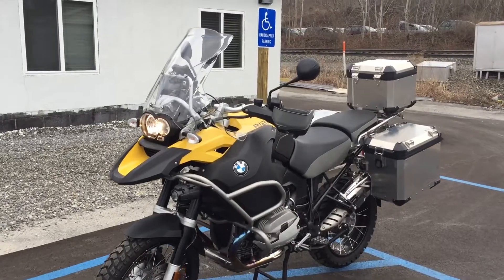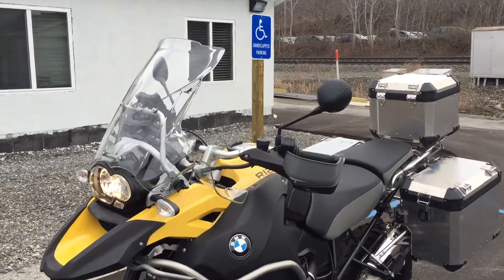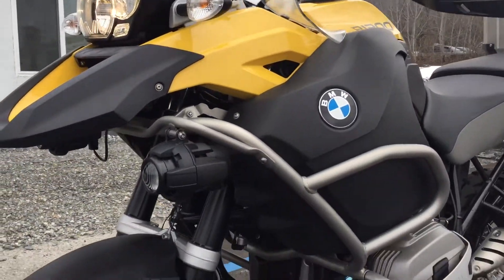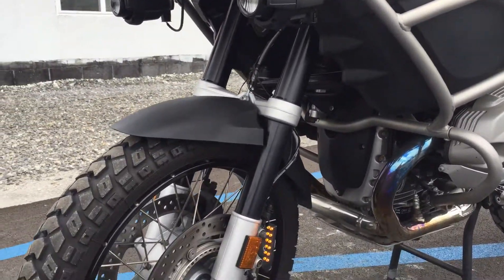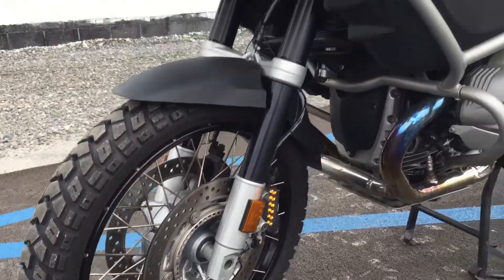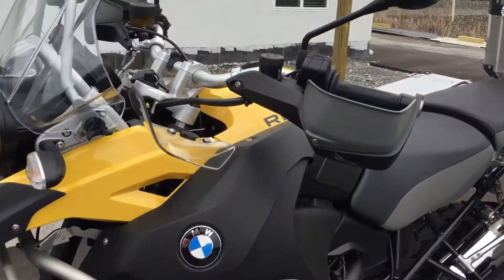Hello, Josh here at Kissel Motorsports, and thanks for the interest in this 2011 R1200 GS Adventure. This bike is in excellent condition with only 7,400 miles. Nearly new, hiding out K60 Scouts on the front and rear.